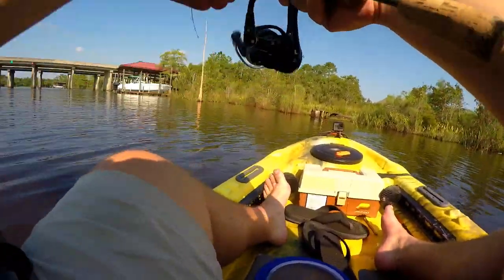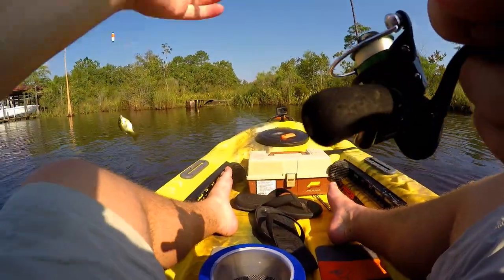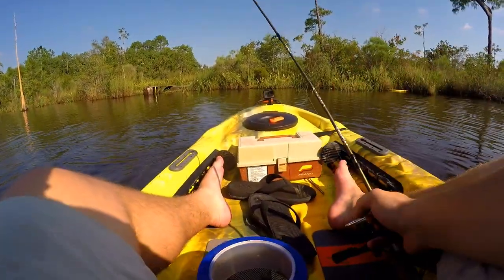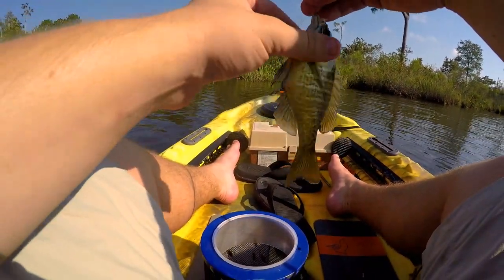There we go — first fish of the day is in. Nice little small bluegill to start everything off. Check that out, beautiful bluegill, nice beautiful colors.